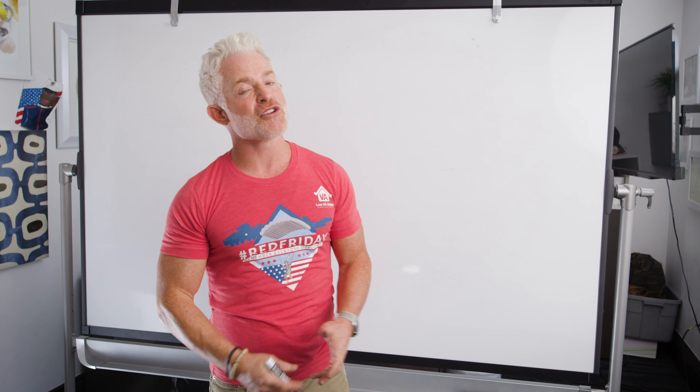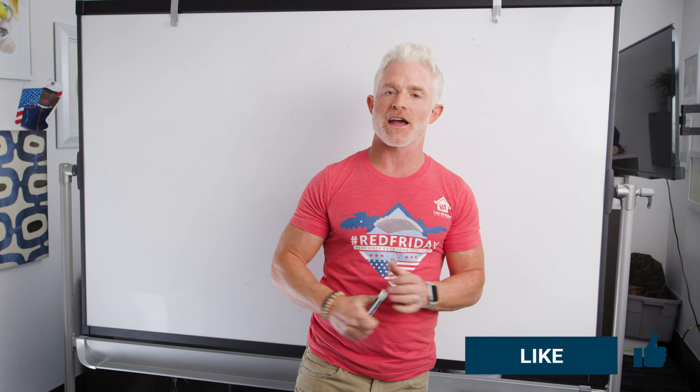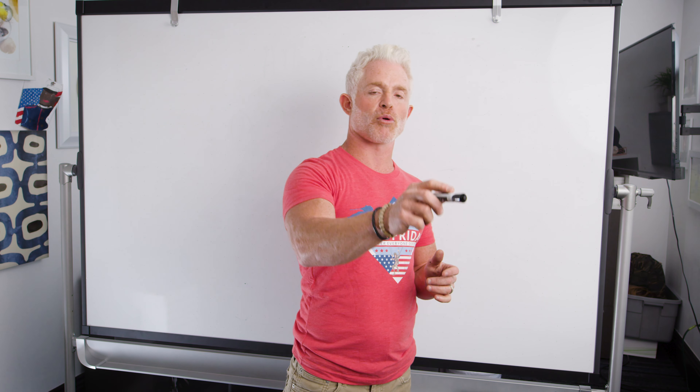Hey everybody, it's Eric. It is Friday — you know this because I've got one of my favorite red Friday shirts on. Speaking of Red Friday, we've got all sorts of stuff here: red hats, other red shirts. Look for a video on our YouTube page where we'll show you how to get your own LVR Red Friday swag sent right to your home, so you can support your military every Friday by wearing red and remembering everyone deployed.